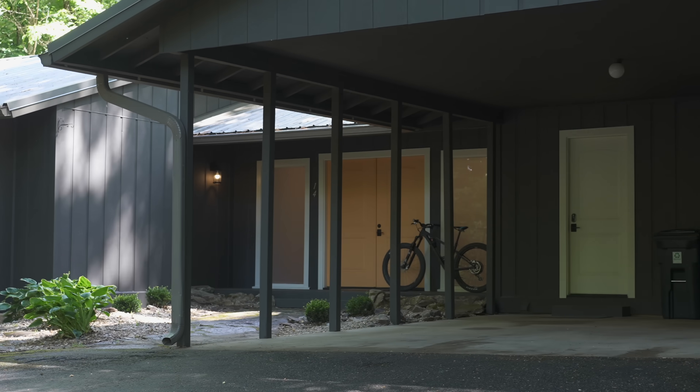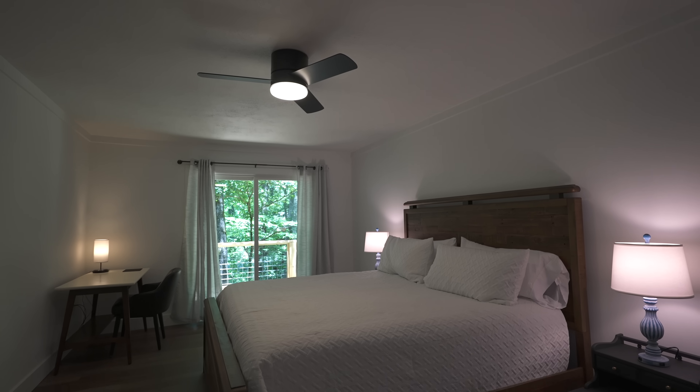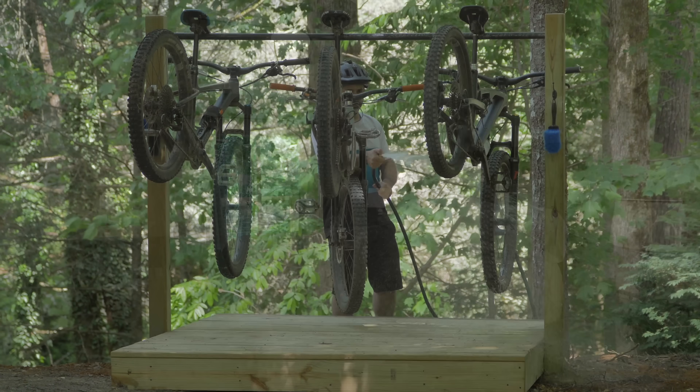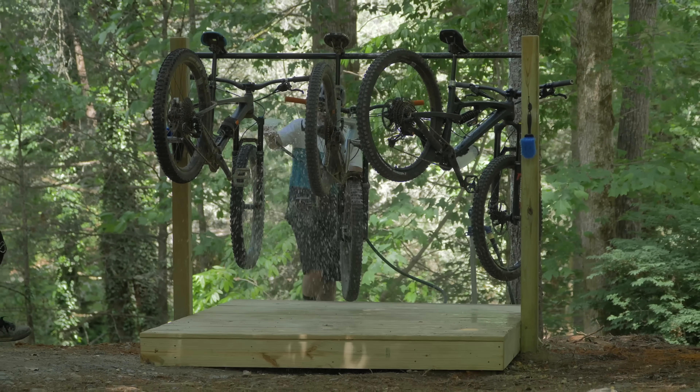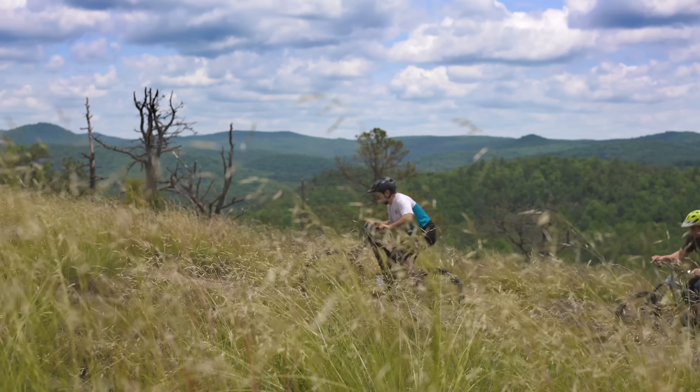I'm standing here in front of the Berm Peak Ranger Station, which is our mountain biker vacation rental. If you missed the videos about this, we have amenities here like a bike wash station, an entire workshop complete with tools, and of course we're really close to trailheads and things like that.